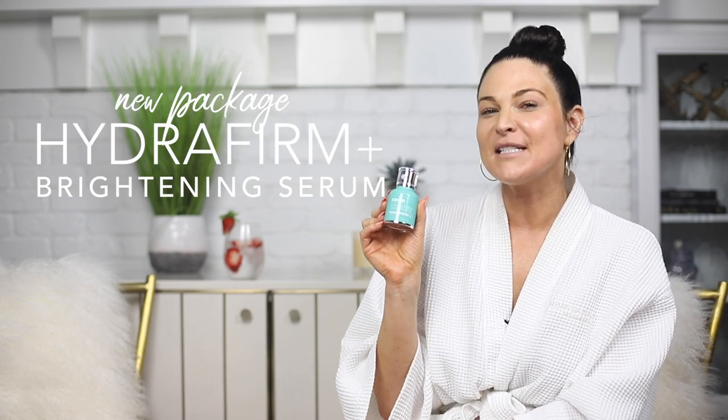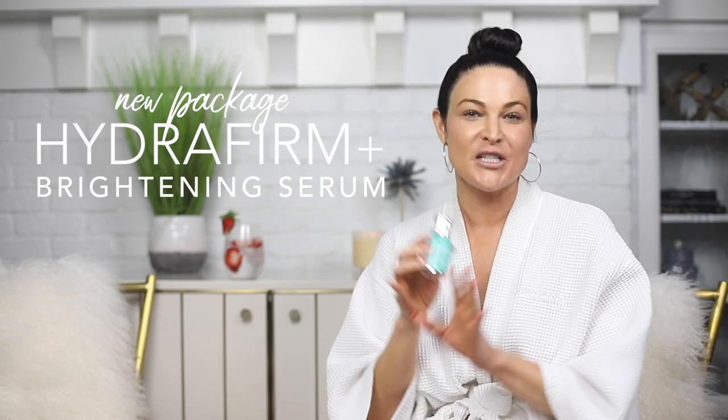It's not really a new product — it is a staple product that's been part of our line for years, but we've actually enhanced the formula. So let's get into the Hydro Firm Plus Brightening Serum. For years it was just a Hydro Firm serum, but now it's a brightening serum.